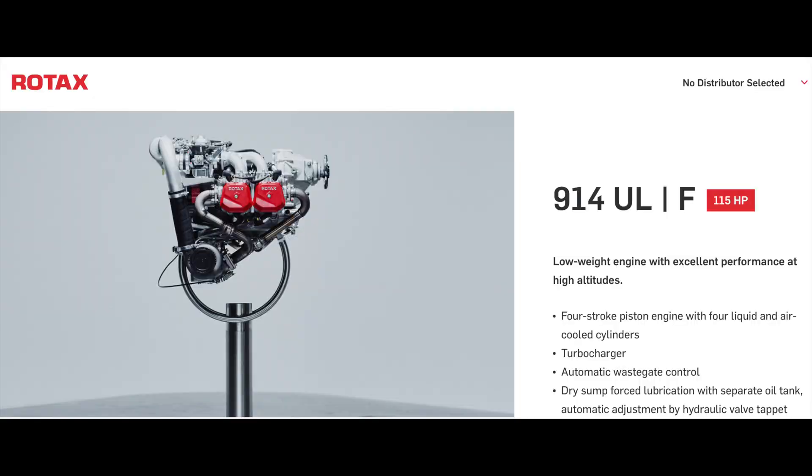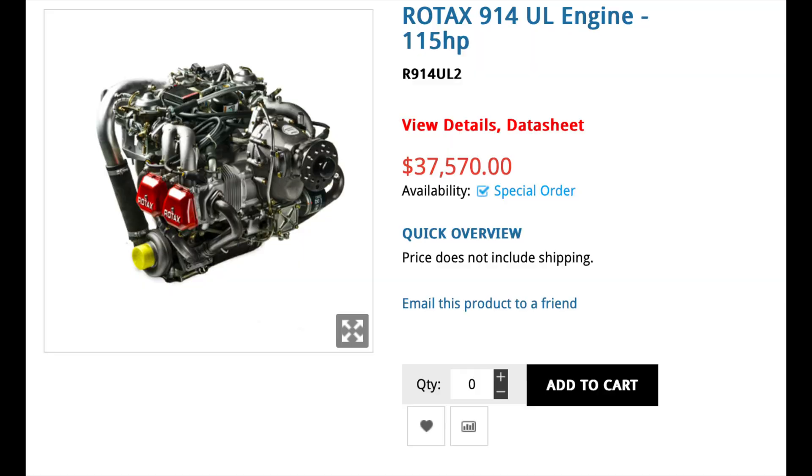It would probably be the 914 IS, the turbocharged variation. However, those engines are really expensive.